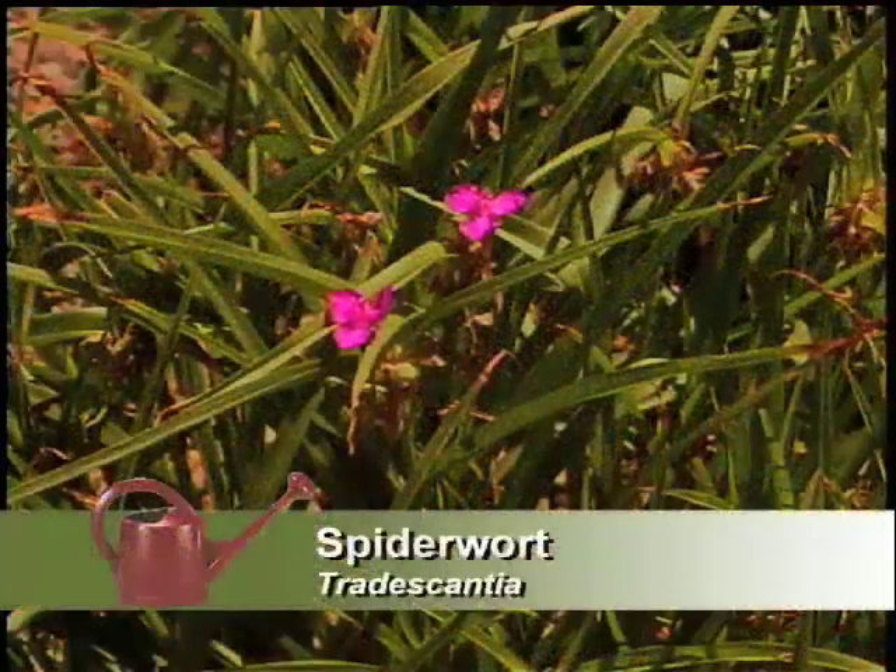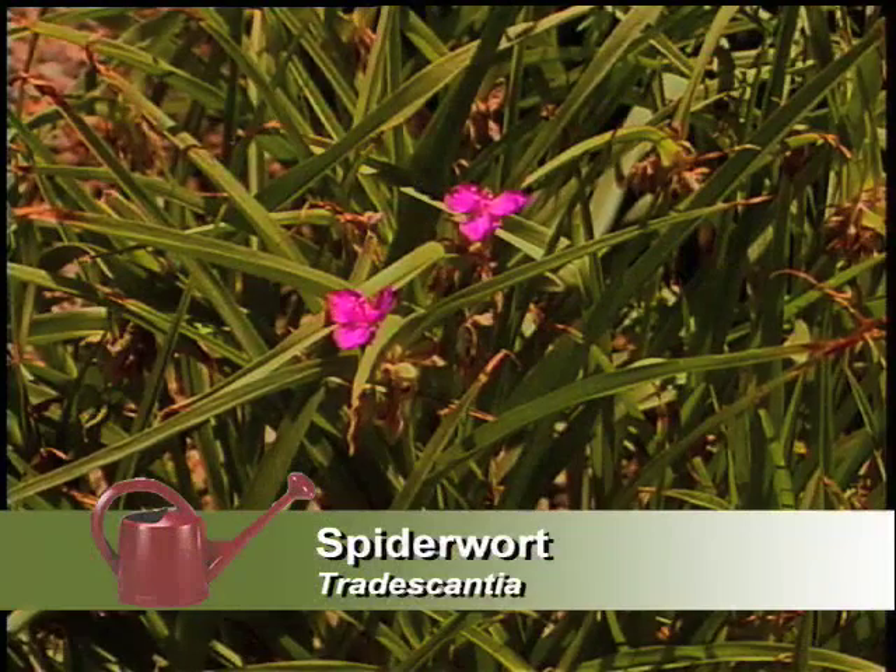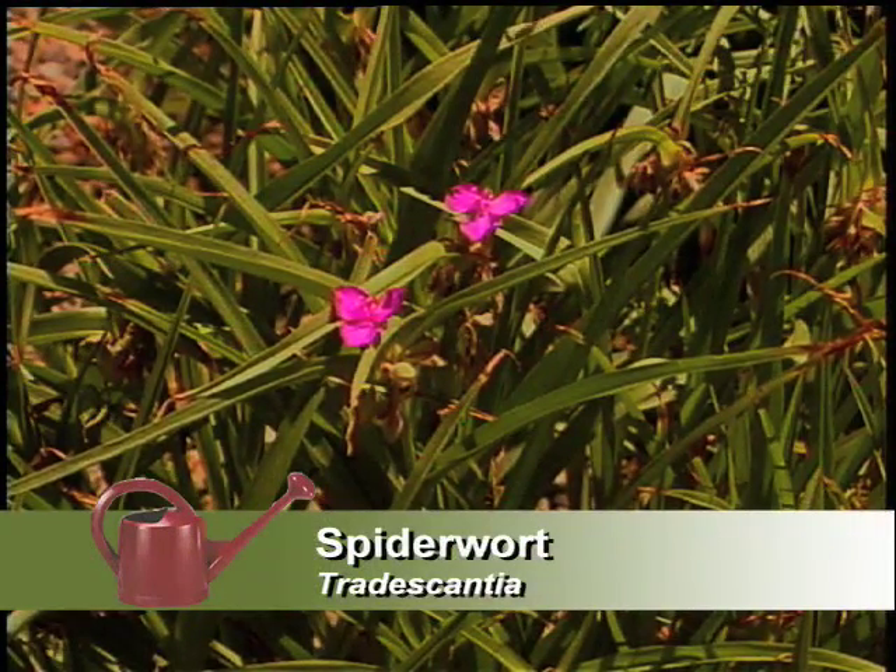And I see you've got the spiderwort, which is a plant I didn't expect to see here. And it grows great with little amounts of water — just a drip system around it. The clumps are spreading, the flowers are bright, and it has a beautiful grassy-type foliage. A nice one to have in the xeriscape. I love it.